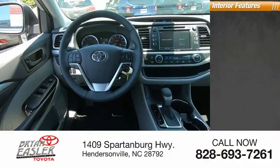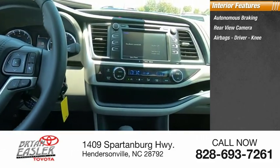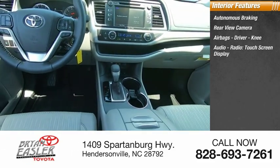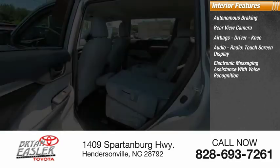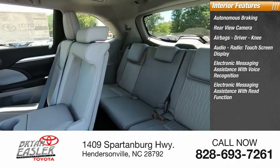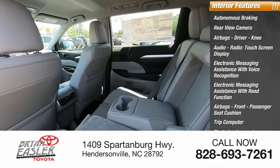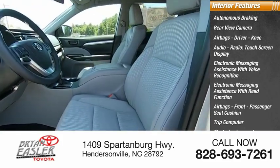Inside you'll find autonomous braking, rear-view camera, airbags — driver and knee — audio radio, touchscreen display, electronic messaging assistance with voice recognition, electronic messaging assistance with read function, front passenger seat cushion airbags, trip computer, electro-illuminescent instrumentation, and a multifunction display.